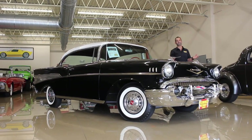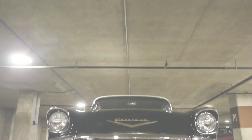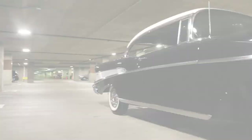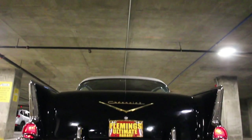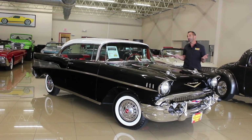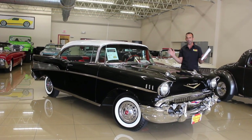Hey everybody, thank you for joining us on today's car. The reason I'm smiling so much is because this is the kind of car that is a game changer and a life changer. I grew up in the muscle car era — this was a little bit before my time, but I love the style of this. This car is 63 years old, and when it goes down the road, the world stops.